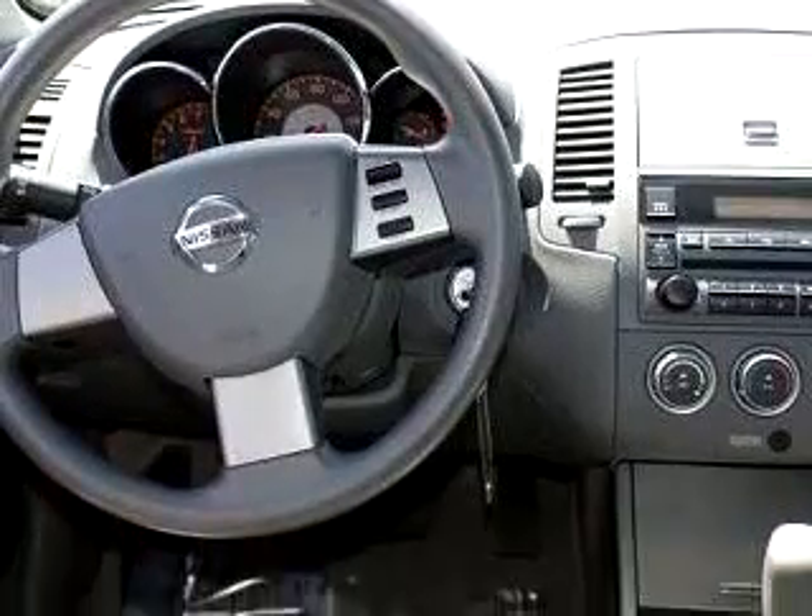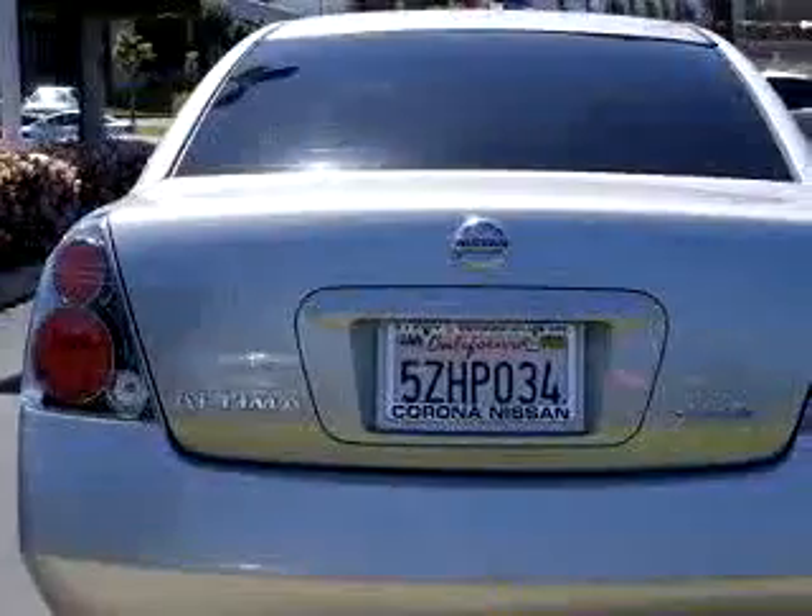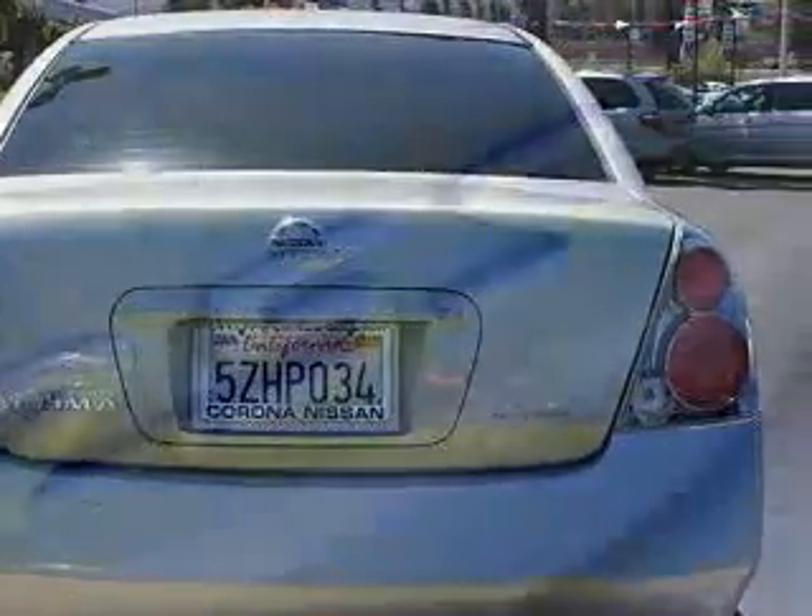Enjoy an impressive 29 miles to the gallon on this great car with features like air conditioning, cruise control, power windows, AM-FM stereo radio, and power steering.